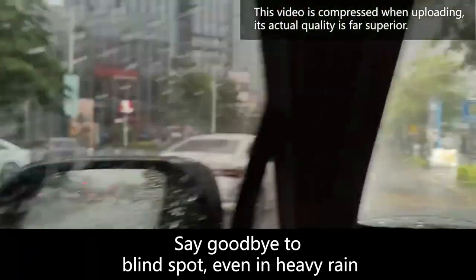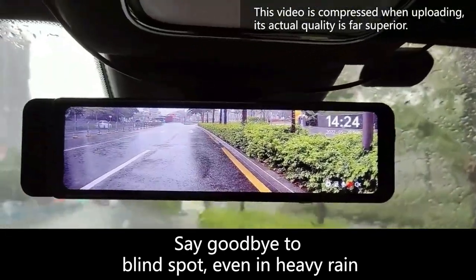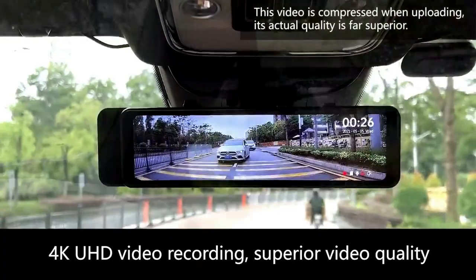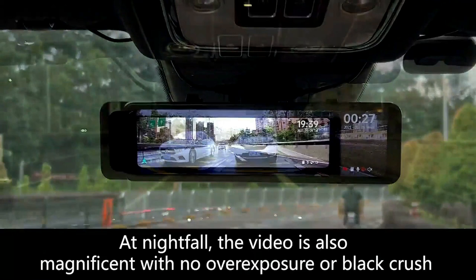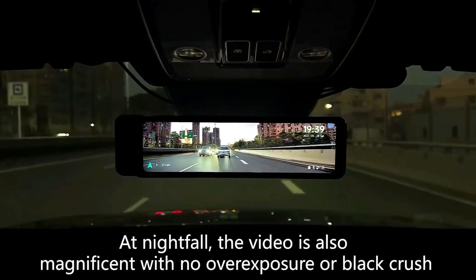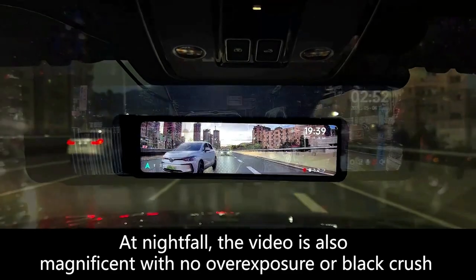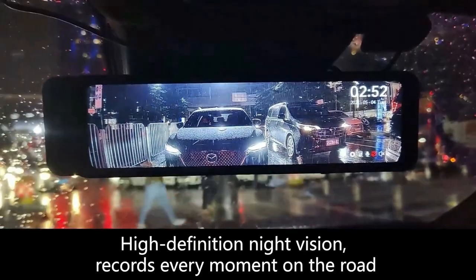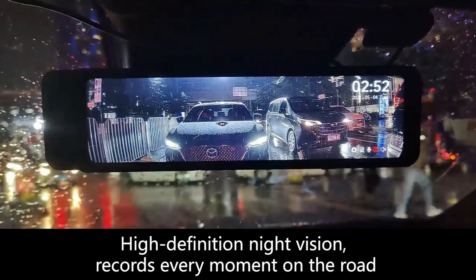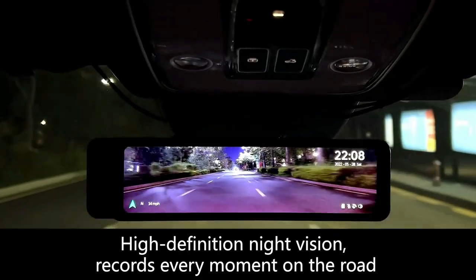24-hour parking monitoring can protect your car's parking safety at any time. With the parking monitor function enabled, if any vibration is detected by the G-sensor, the dash cam will wake up and begin recording a video of 20 seconds. The Super Night Vision function captures clear videos with enhanced details in low-light conditions, provides maximum color reproduction, protects your eyes from strong or weak light, and lets you clearly read license plates and other important information.